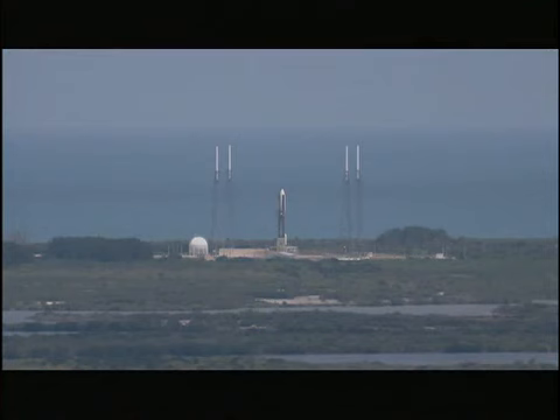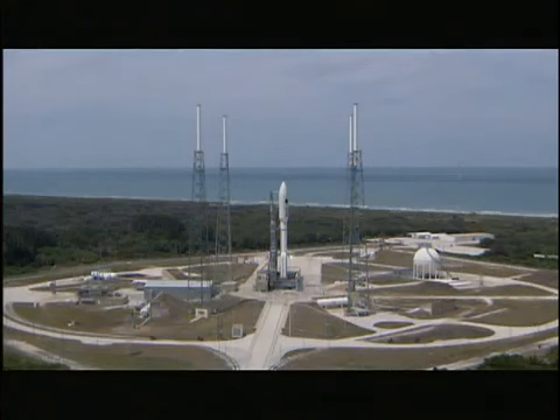This is Atlas Mission Control at T-minus 10, 9, 8, 7, 6, 5, 4, 3. Atlas Engine Ignition, zero.